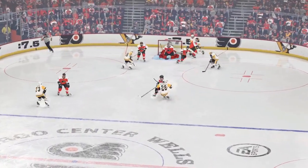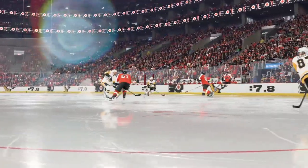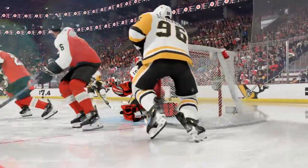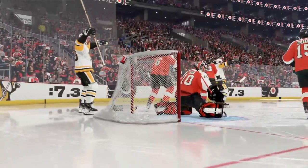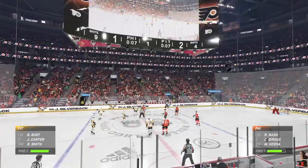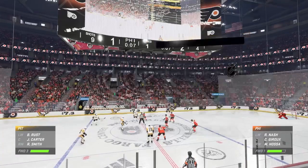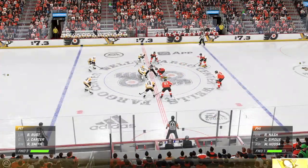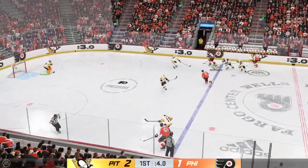He certainly looks frustrated after letting that goal in. It's almost like a fielder in baseball — if you touch it, you should be able to stop it. He gets a big chunk of that one, but unfortunately it goes in the netting. The Penguins have gone up by one here in the opening frame. I think it's really important because they've got momentum right now — more jump to their step — and now they'll want to stay aggressive and increase that lead, take the momentum and use it to their advantage.